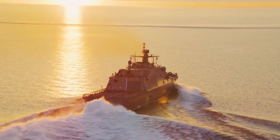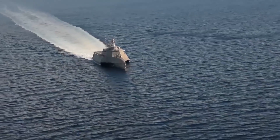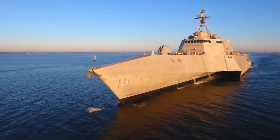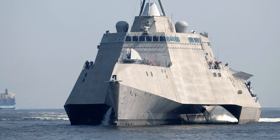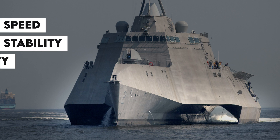The USS Independence was one of the first ships to be designed with sustainability as a key consideration. Its trimaran hull architecture, a true wonder, bestows upon it a triumvirate of attributes: speed, stability, and maneuverability.